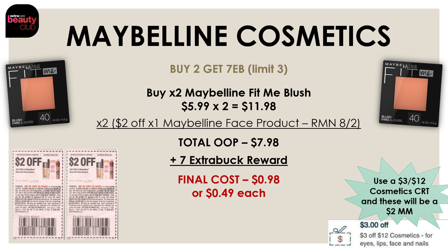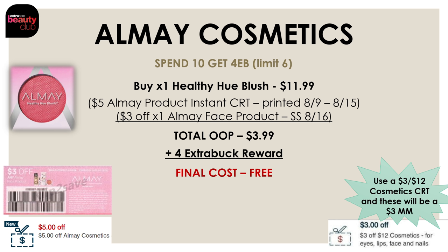Another option is the Almay Healthy Hue blush. Almay Cosmetics are on promo for spend $10 and get a $4 extra buck reward. The blush is $11.99. Use a $5 off one Almay product instant CRT that printed at the Redbox machine last week, plus a $3 off one Almay face product insert from the SmartSource on August 16th. After these two coupons, you pay $3.99 and get back a $4 extra buck reward, making the blush completely free. Add a $3 off $12 cosmetic CRT to make it a moneymaker. This Almay deal is a limit of six.